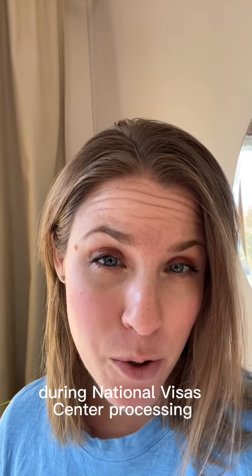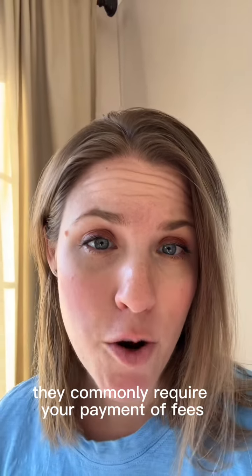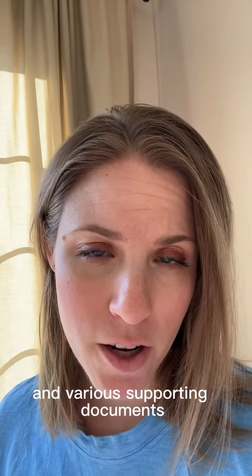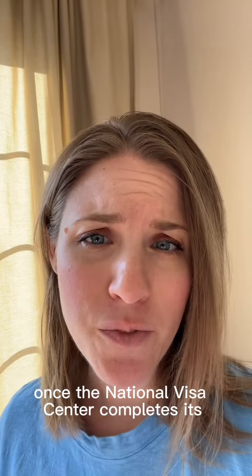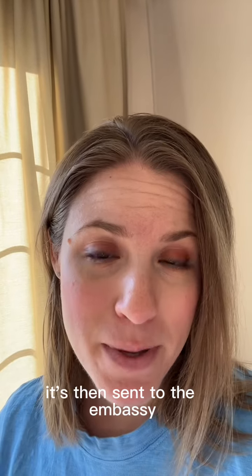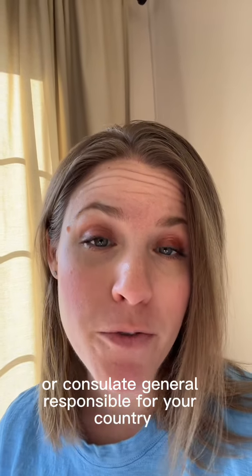During National Visa Center processing, they commonly require your payment of fees, the affidavit of support, and various supporting documents. Once the National Visa Center completes its processing of your immigrant visa application, it's then sent to the embassy or consulate general responsible for your country.